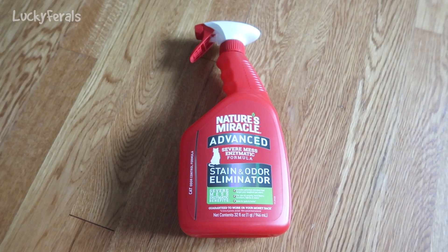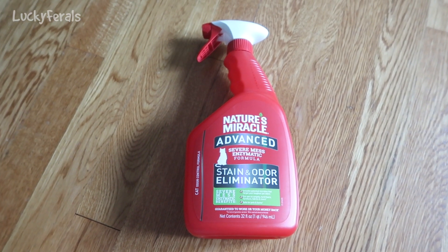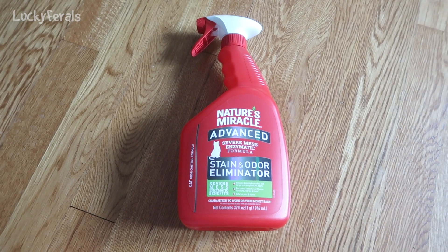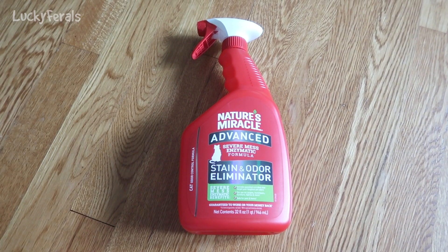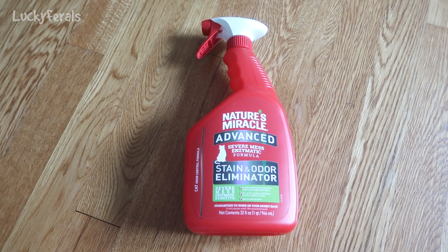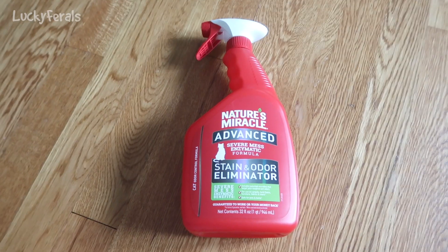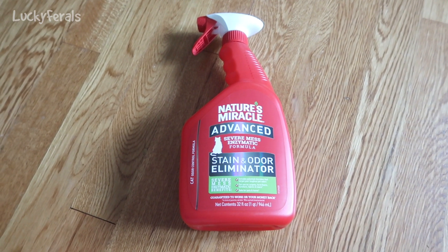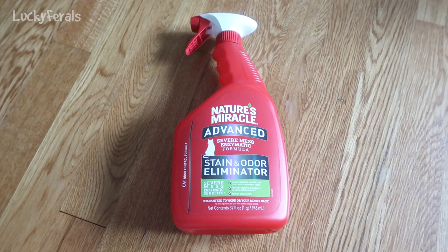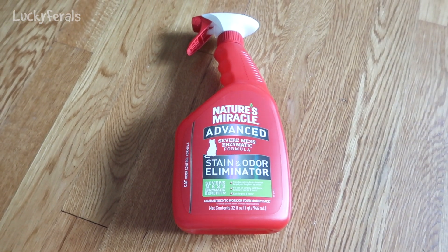I bought this Nature's Miracle Advanced Stain and Odor Eliminator today at Petco. This says it is the Severe Mass Enzymatic Formula — they had it in about three formulas: a regular formula, an advanced formula, and then the Severe Mass Formula. This was the most expensive one at $14.99, and I purchased it to clean up the vomit in Boo's room from the other day. I've been using Jingo's for the past year and a half — Wagmore had sent me two bottles and it's completely gone. It worked really well.